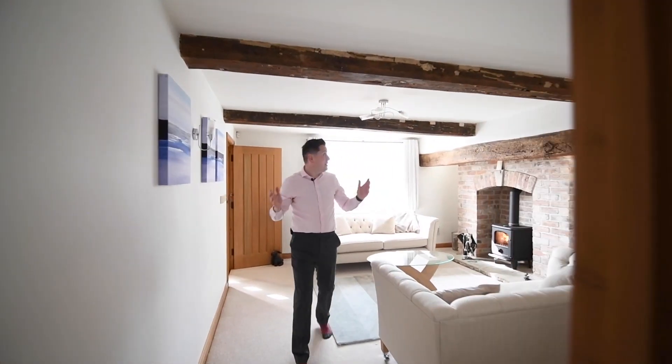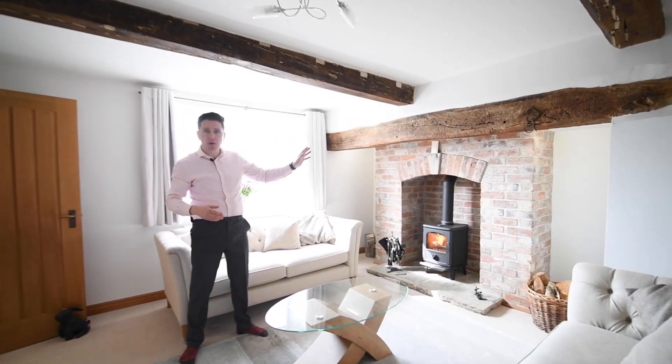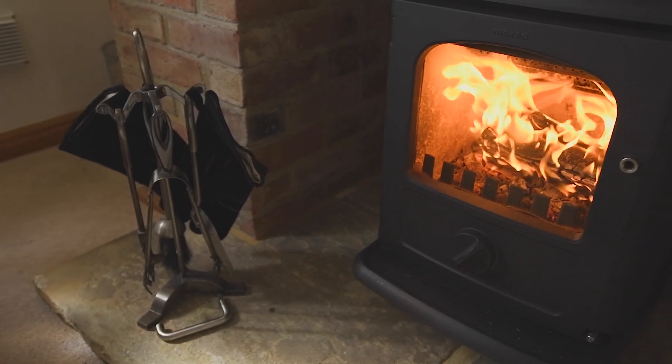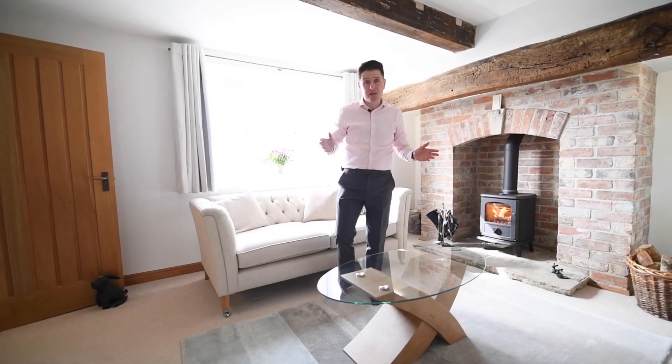In the sitting room we have these lovely beams and this wonderful inglenook fireplace with exposed lintel, beautiful red brick chimney breast and the wood-burning stove, perfect for a winter's evening.